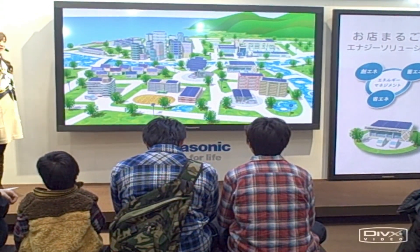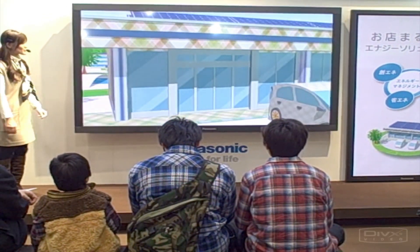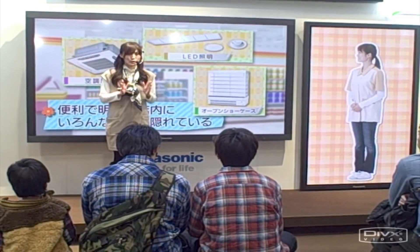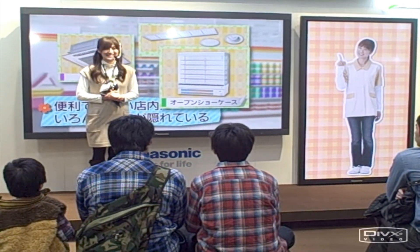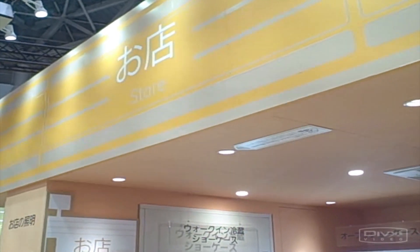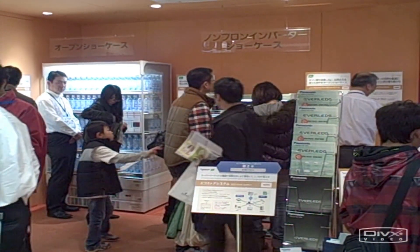Moving on to more public spaces, the convenience store also had an assortment of energy saving technologies. Among them was the walk-in refrigerator — being from Canada I'm quite familiar with those; that's where I used to pick up a lot of my beer back in college. Not so common here in Japan though, walk-in refrigerators. But they also had a lot of other energy saving technologies there.